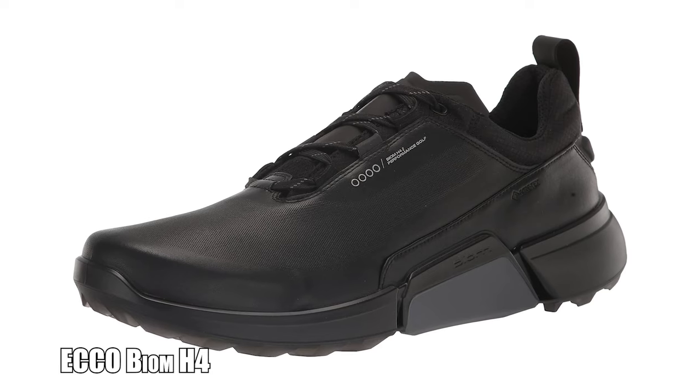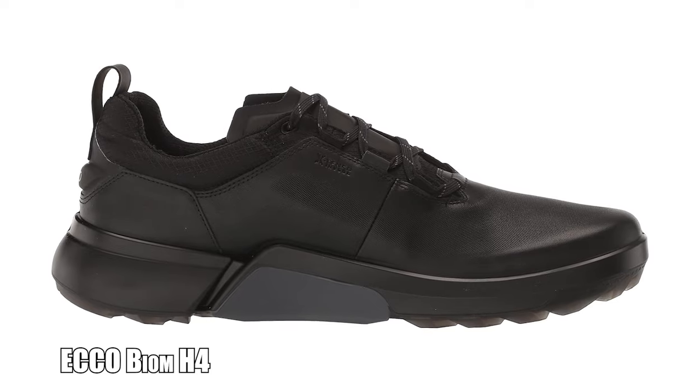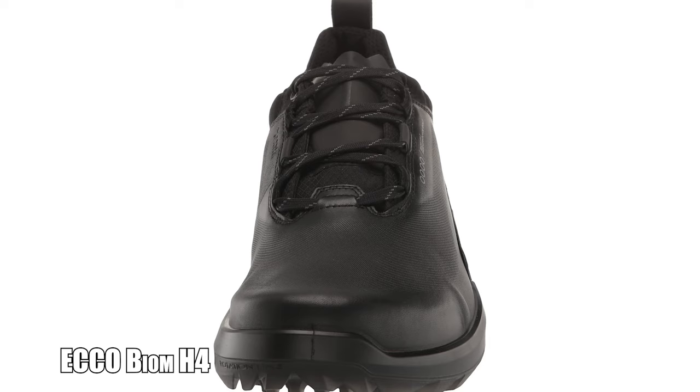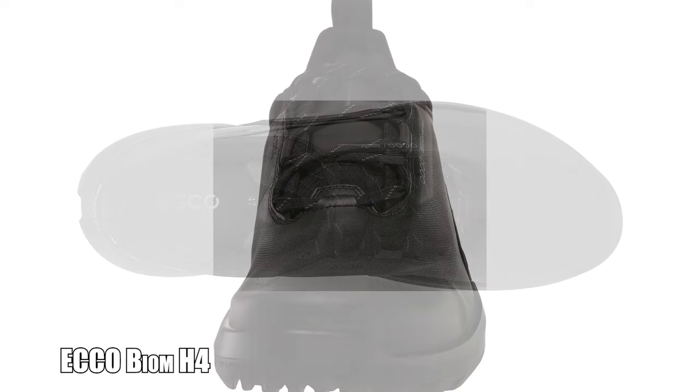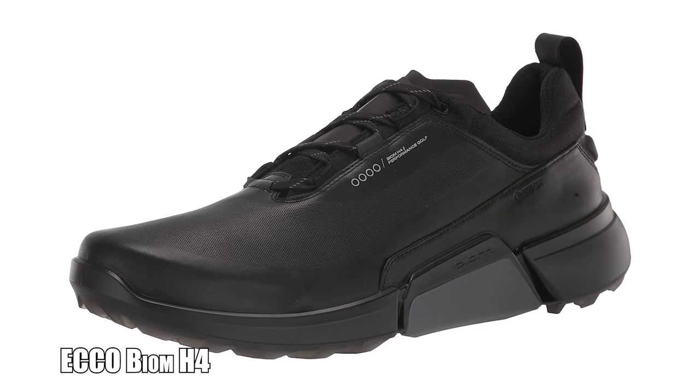Next up on my list, what I feel are the best golf shoes under $200, are the Ecco Biome H4s, coming in at $159. Ecco deserves a spot on my list — their Biome H4 golf shoes give you a ton of bang for your buck. This shoe is made from Ecco's exclusive premium leather that's fully coated with Gore-Tex for 100% waterproofing, but they're also incredibly breathable.